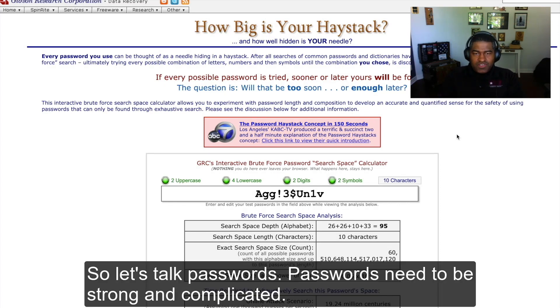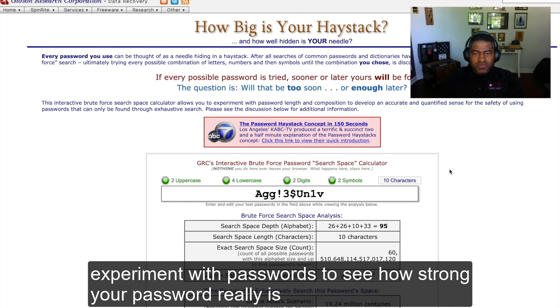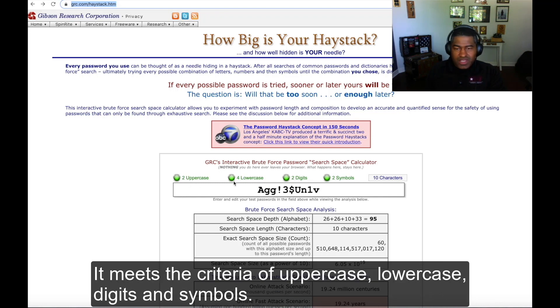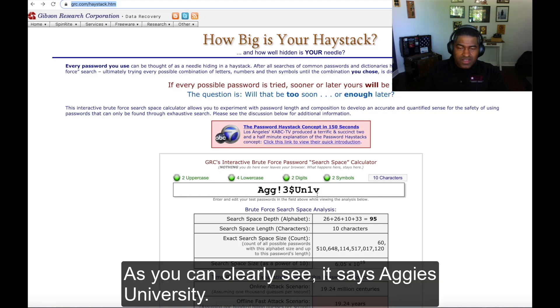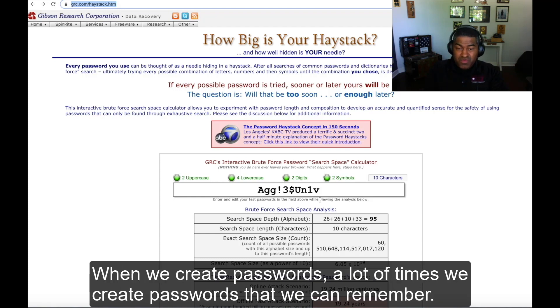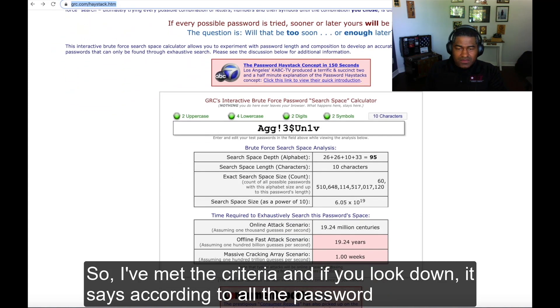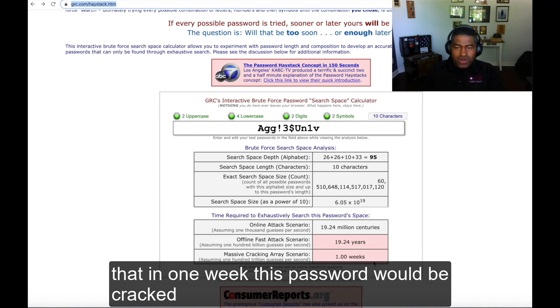So let's talk passwords. Passwords need to be strong and complicated. We're at the site How Big Is Your Haystack? What this site does is it allows you to experiment with passwords to see how strong your password really is for cracking software. I've already typed in a password. It meets the criteria of uppercase, lowercase, digits, and symbols. My password is capital AGG, exclamation point, three, dollar sign, capital U, lowercase n, number one, lowercase v — which spells out Aggies University. When we create passwords, a lot of times we create passwords that we can remember but try to make them as complicated as possible. According to all of the password cracking software that How Big Is Your Haystack is running against this password, in one week this password would be cracked.